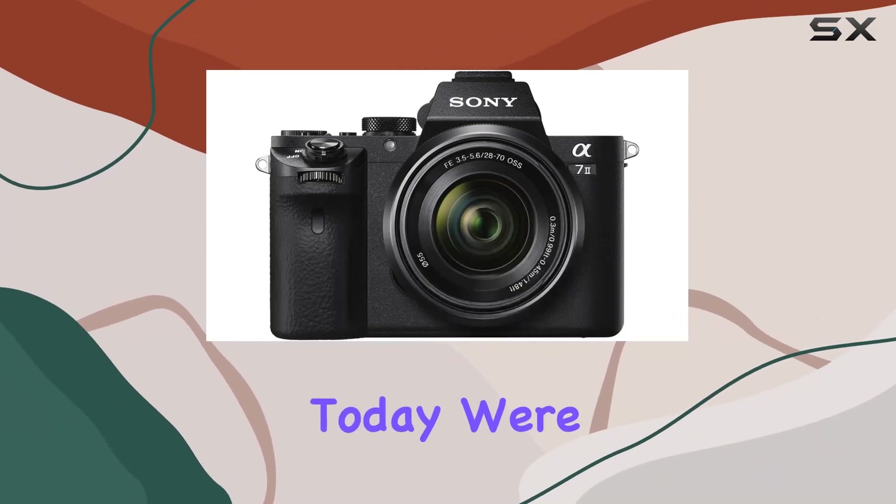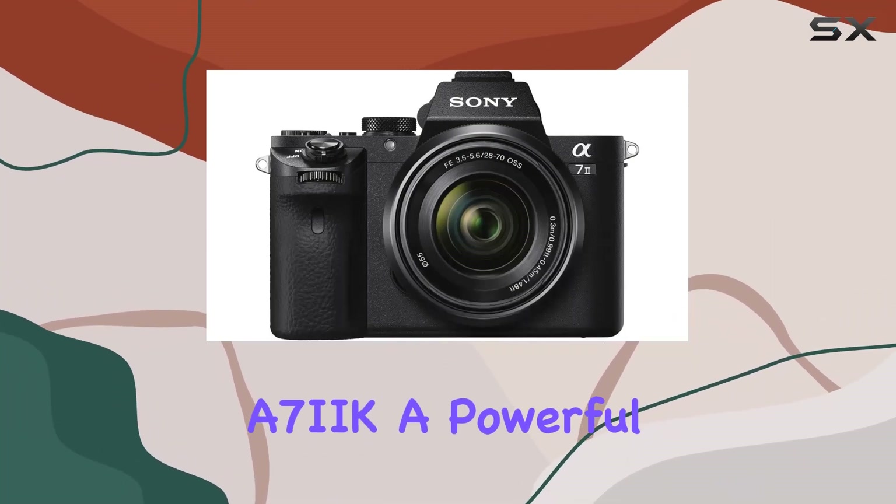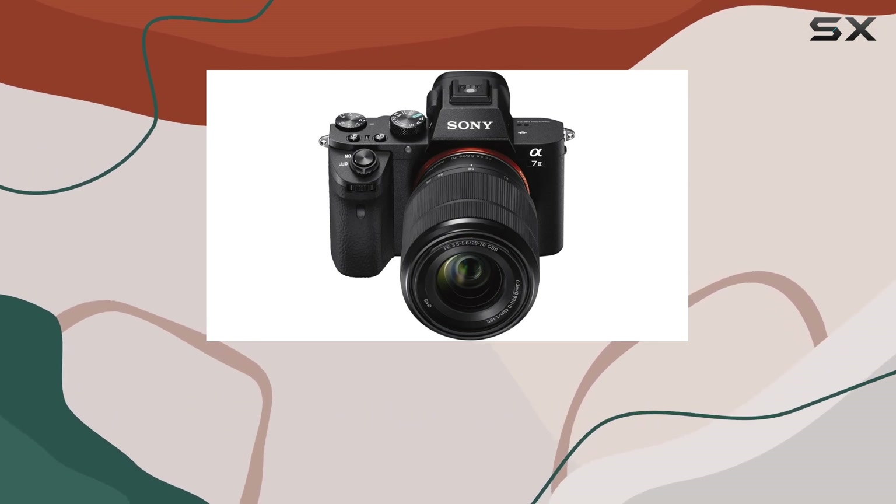Hey everyone! Today we're diving into the Sony Alpha A7 III, a powerful mirrorless camera with some impressive features.